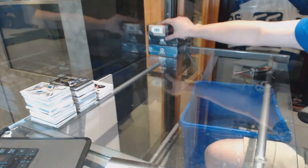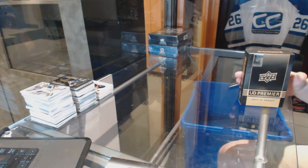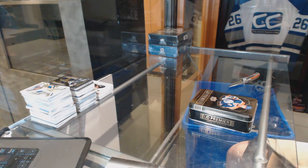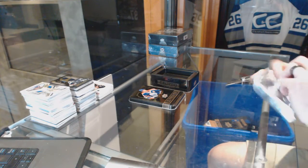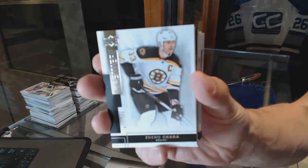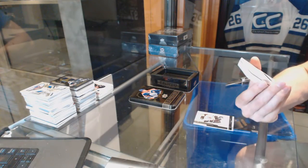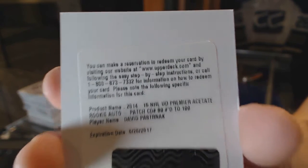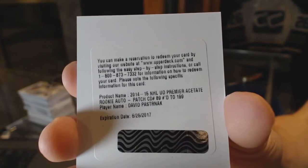Now into the 14-15 Upper Deck Premier. Base card number to 249 for the Boston Bruins, Zdeno Chara. We've got a redemption for a rookie patch auto short print number to 199 for the Boston Bruins, David Pastrnak — rookie patch auto short print out of 199 for the Bruins.